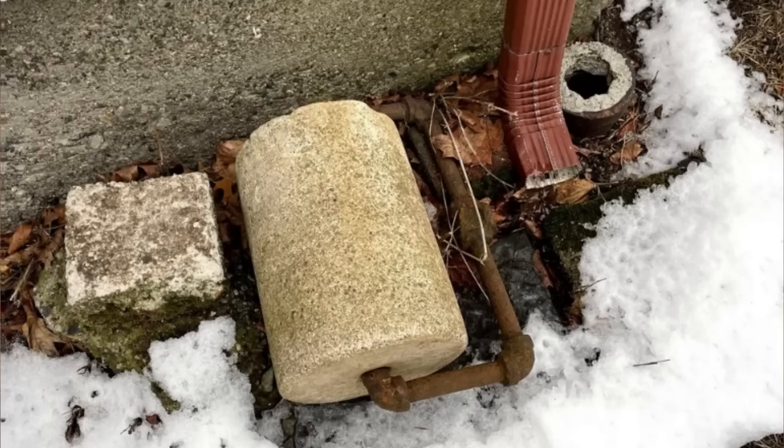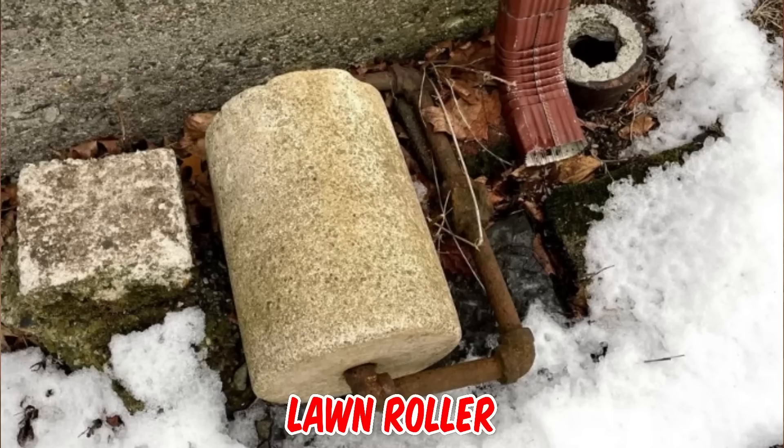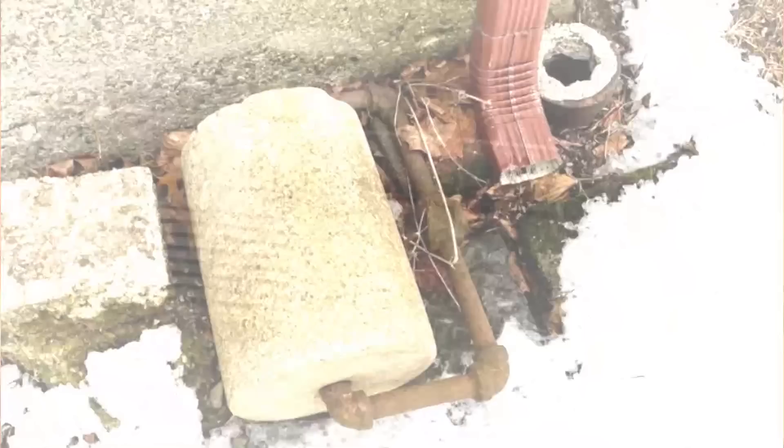What is this cement rolling block with a pipe handle outside an old Massachusetts home from 1934? If you don't quite feel like mowing your lawn, try using this lawn roller to tamp it down for a while and give your lawn an even appearance.